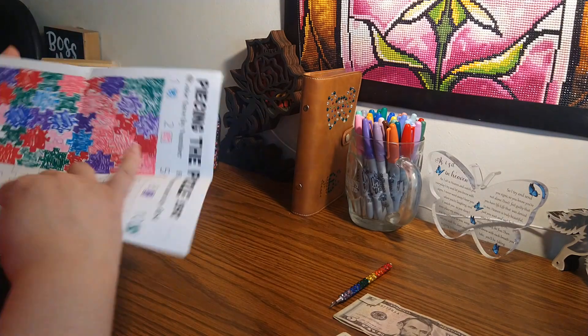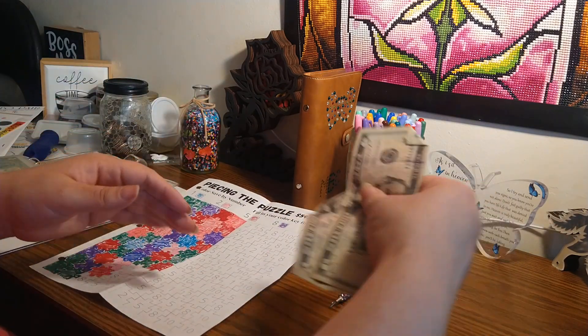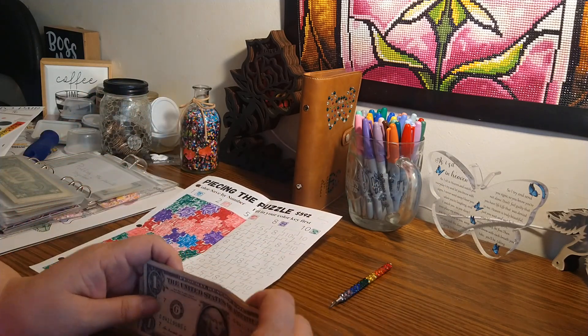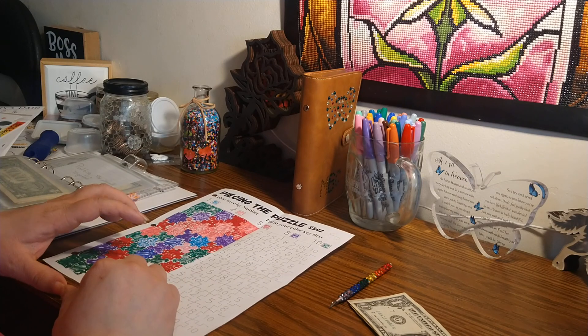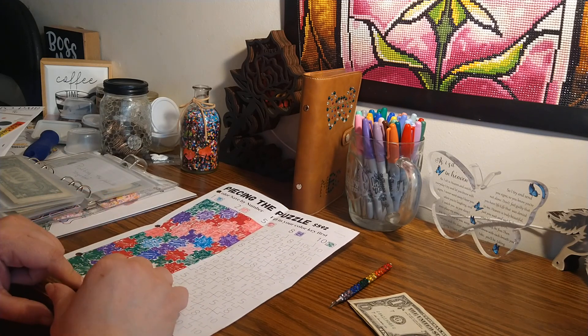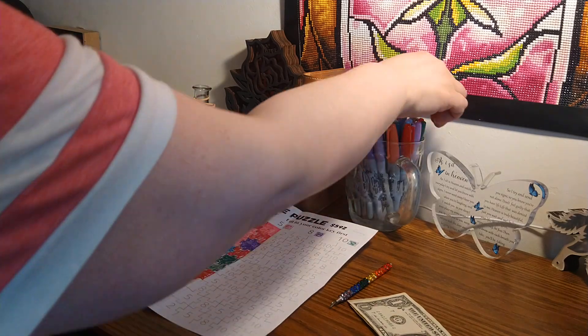Now putting the puzzle together we have: 5, 10, 11, 12. So two fives — and the fives are red.